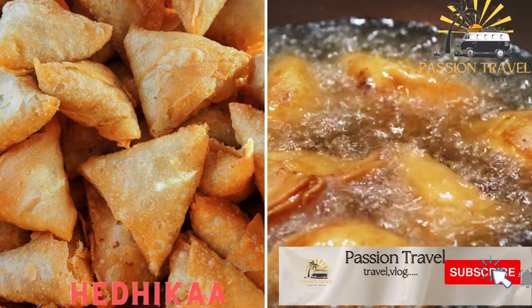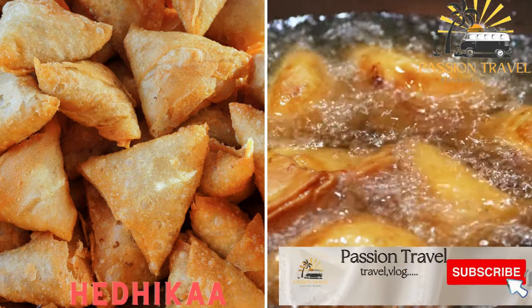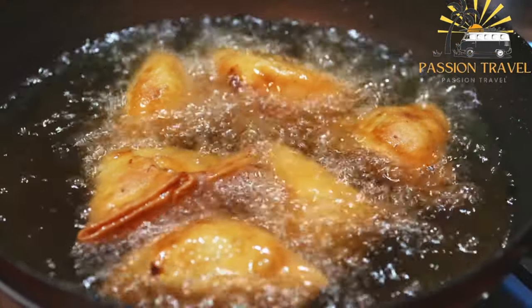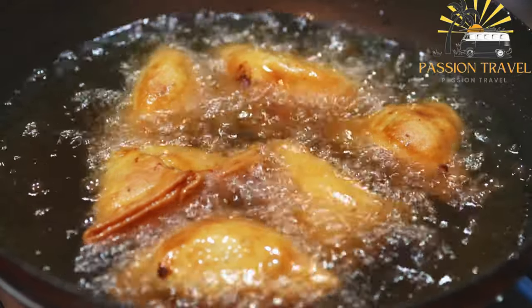Hidika — a selection of fried snacks like fish balls, samosas, and rashi, a type of flatbread. Hidika refers to a selection of fried snacks that are commonly consumed in the Maldives.